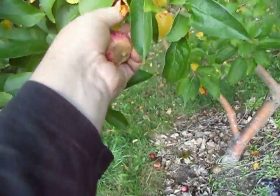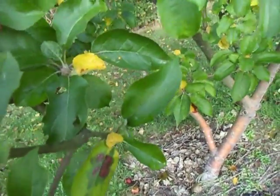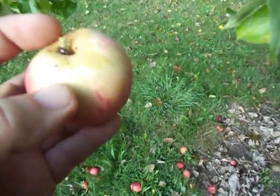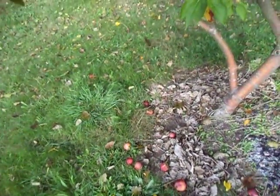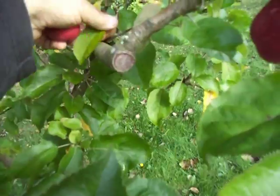For those of you who don't know, cider — hard cider, as the Americans call it — is a drink made from apple juice, fermented with all the sugar turned to alcohol.